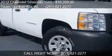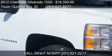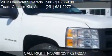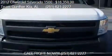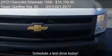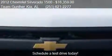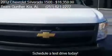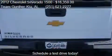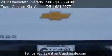This 2012 Chevrolet Silverado 1500 is offered by Team Boonter Key Up, priced at $16,359. This Silverado 1500 has just over 91,181 miles and is ready to sell.